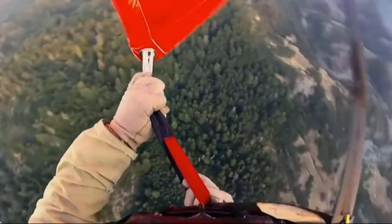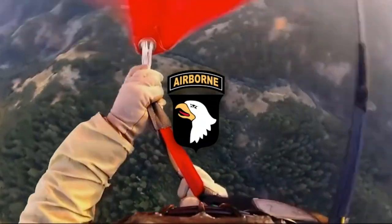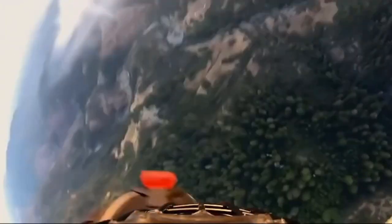Did you know they partially inspired the creation of the 101st Airborne Division? The more you know.